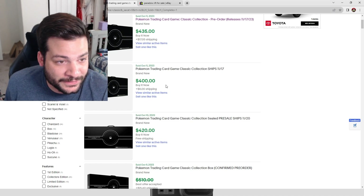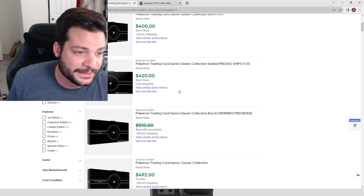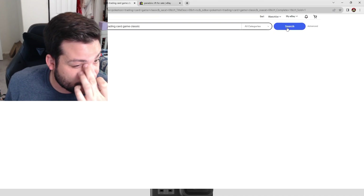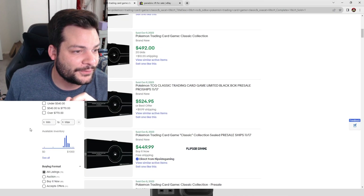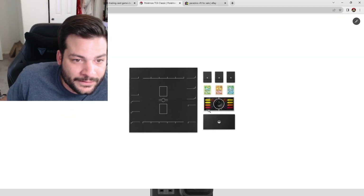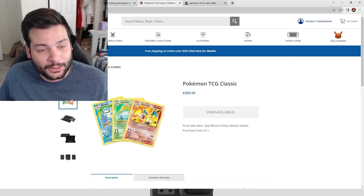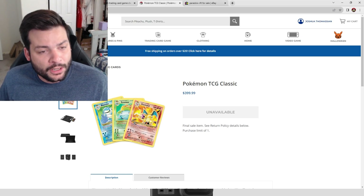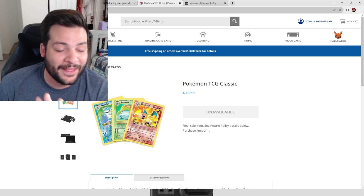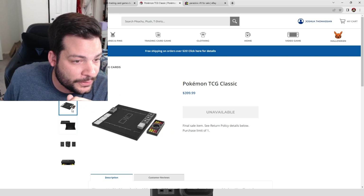I only have very limited quantities available. Let's look at what it includes — you get these cool marker pieces and three cards. It retails at $400, but I'll be pricing mine at roughly $325. It comes in a cool carrying case and looks really great overall.